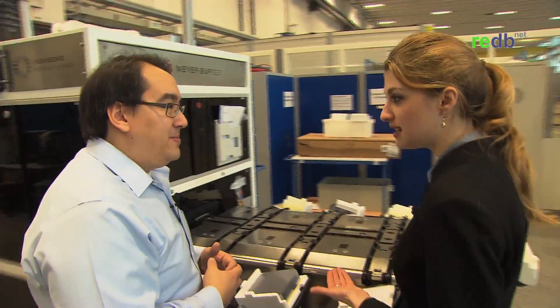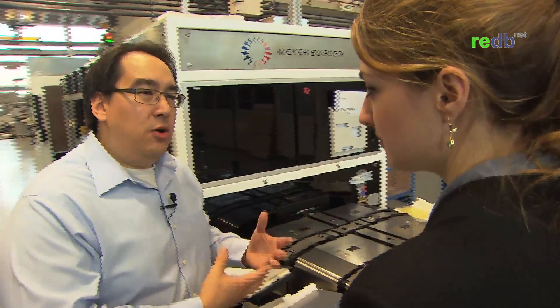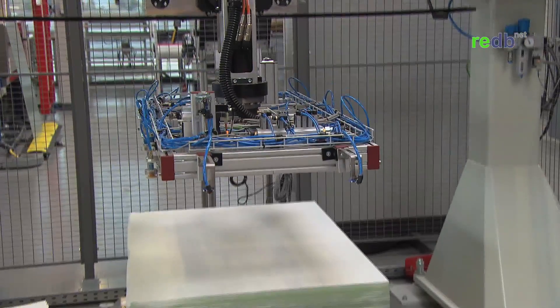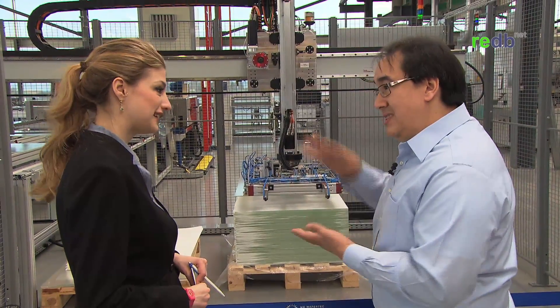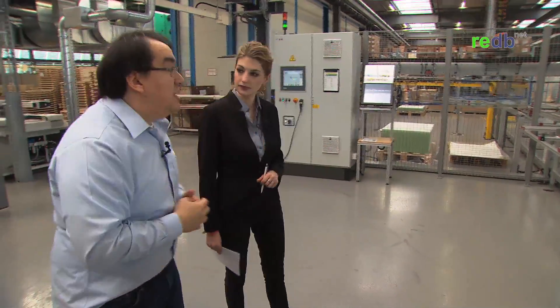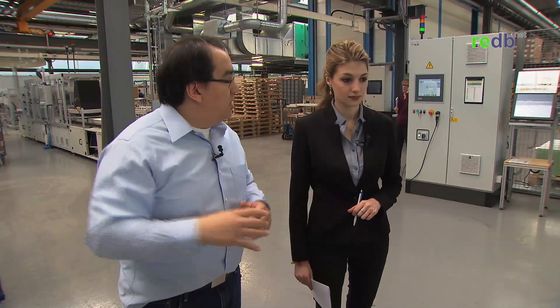One thing that's really interesting is that Meyerberger even makes its own machines in order to manufacture these products. We have to make our own machines — if we can make them, we can control what we're producing. The very first step in module production is the glass. What you see here is an automated system that picks up the glass, which is the surface we call the sunny side of the module — the side the sun shines on. This machine is a glass washing machine. It washes the glass and prepares it for the next steps, making sure there's no dust or oils from fingerprints.